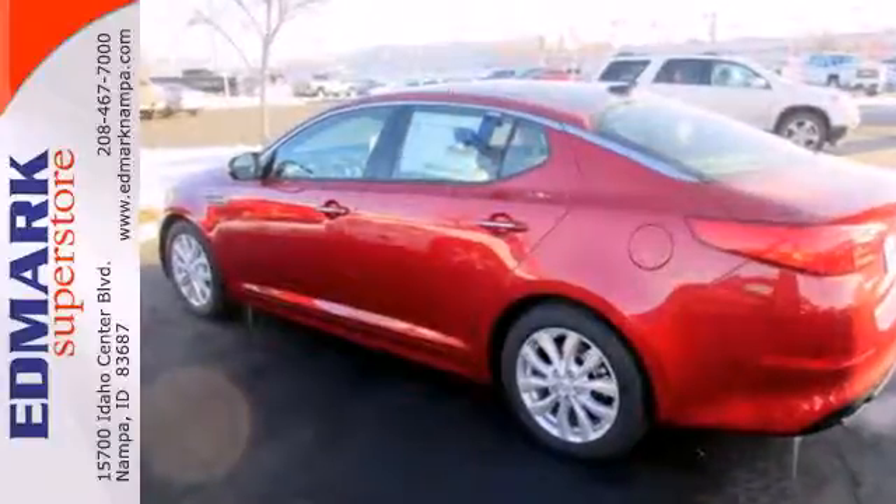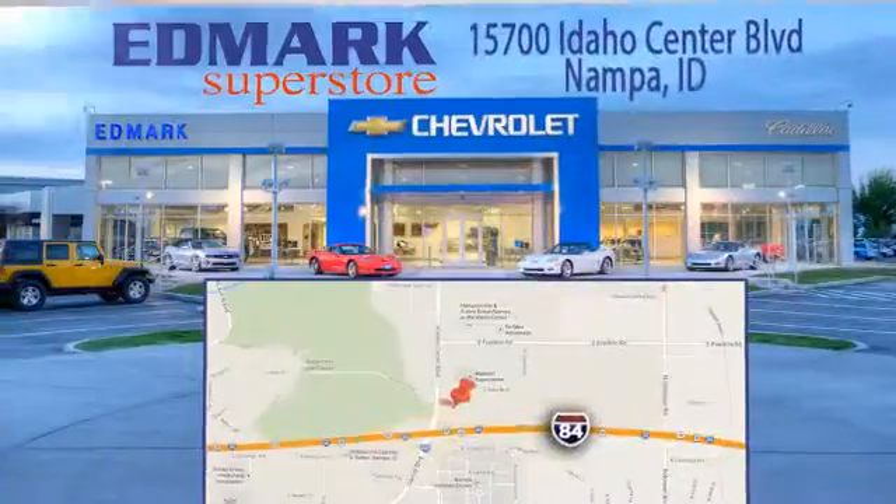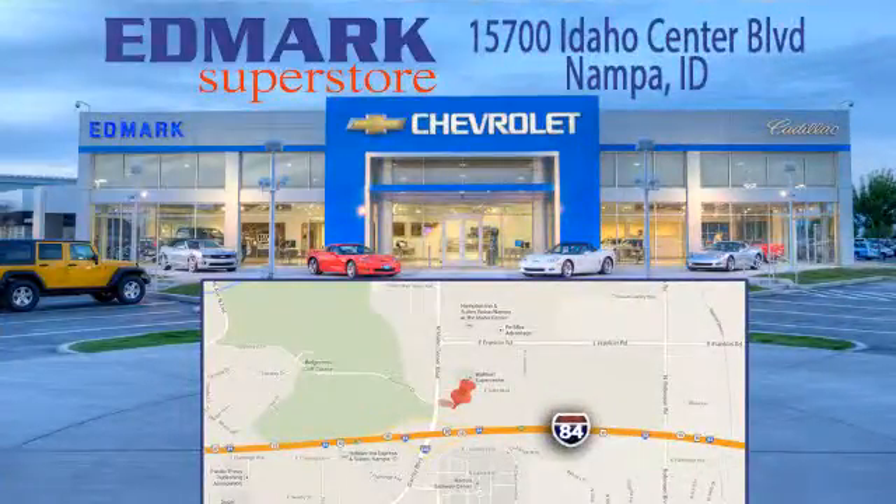Test drive this Optima before it's gone. Call, click, or stop in today. We're conveniently located at 15700 Idaho Center Boulevard in Nampa, Idaho — just 15 minutes from downtown Boise in the Idaho Center Auto Mall.